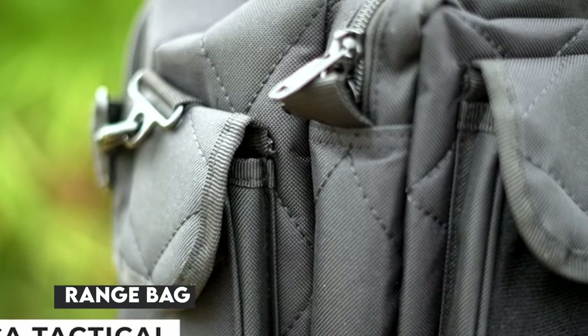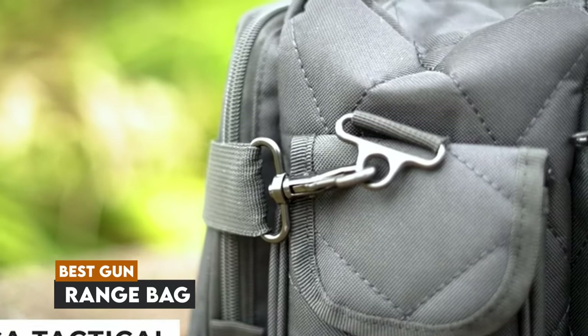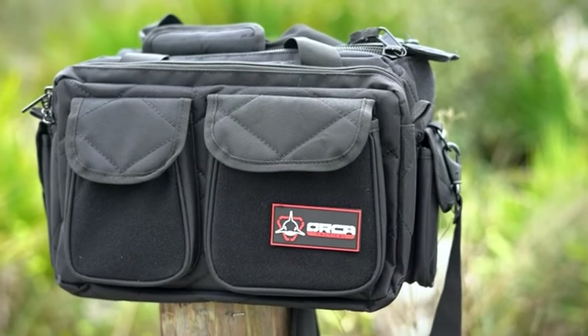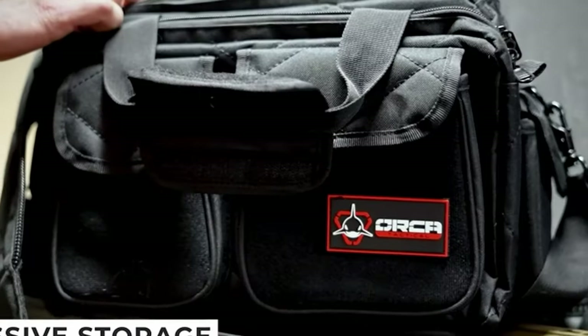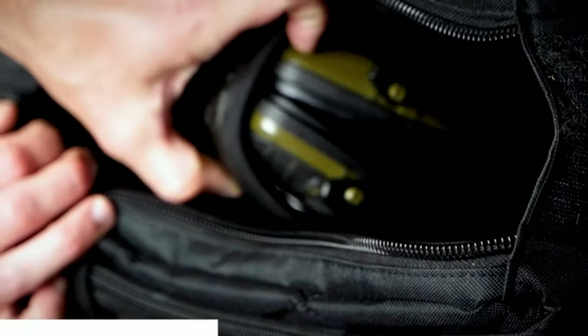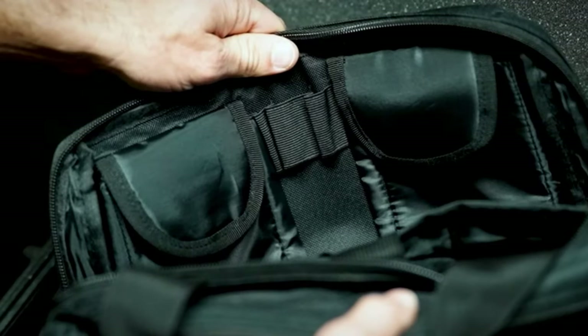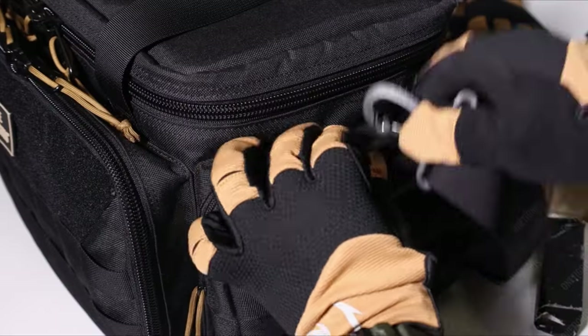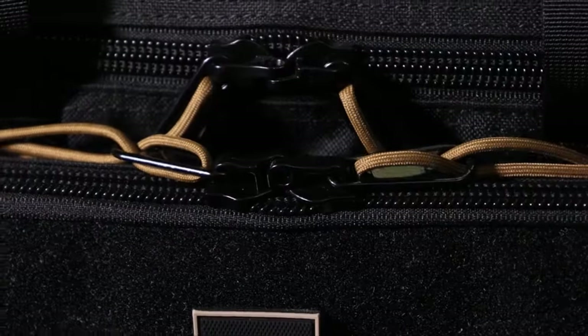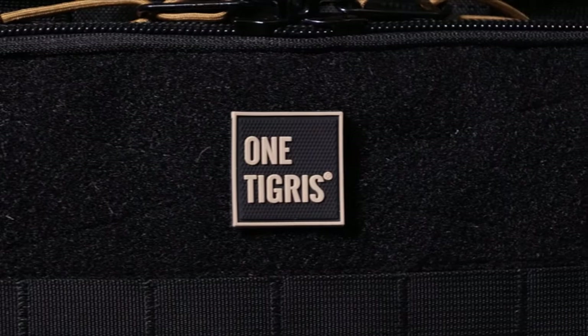Hey everyone, welcome back to the channel. In today's video, we're diving into the world of gun range bags. Whether you're a seasoned shooter or just starting out, having the right gear can make all the difference. We've compiled a list of the top 10 best gun range bags available on Amazon. Stick around as we count down to the best product that stands out for its quality, design, and value.